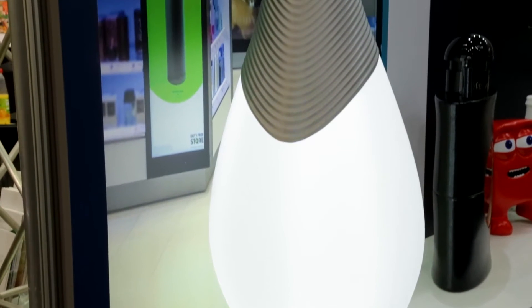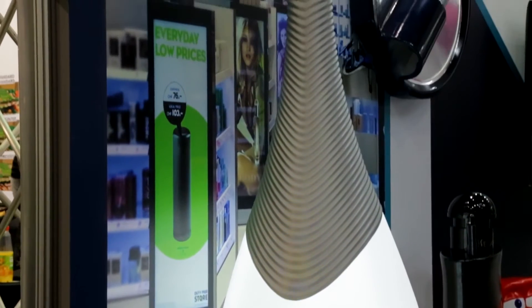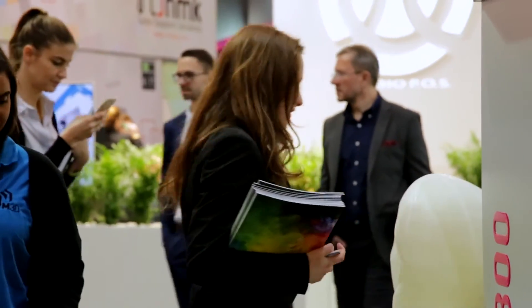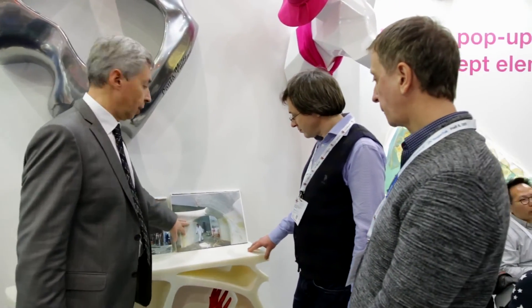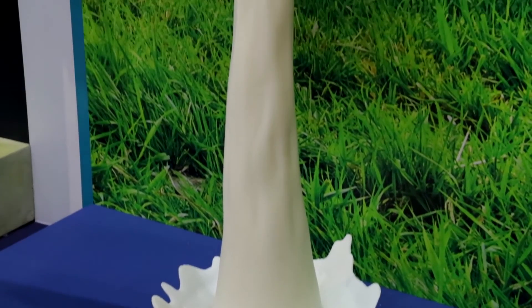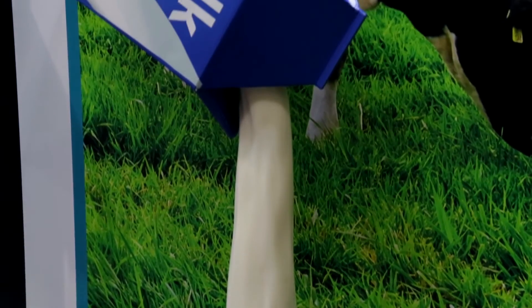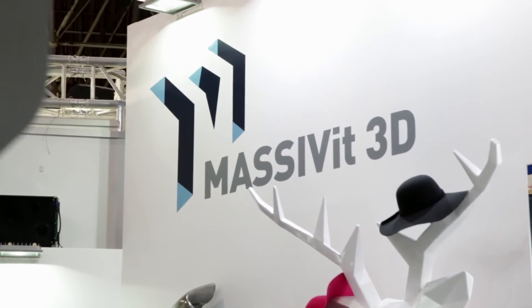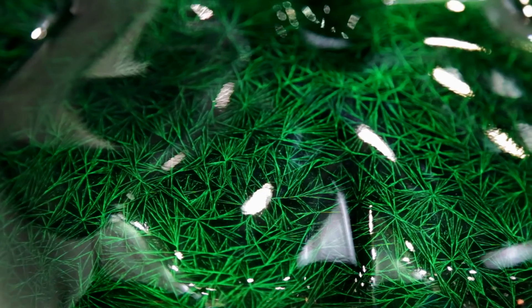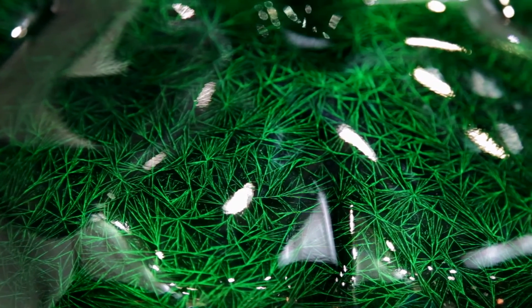We are here at Euroshop primarily to raise awareness that 3D printing is now available for doing point of purchase, for doing displays, for doing visual communication. We are not here to primarily sell machines, but to actually create demand and generate awareness for the solution, for the availability of the technology, so that brands, designers, retailers, and advertising agencies will start offering and ordering these kinds of prints and create the demand.